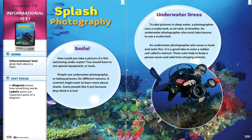Here's a picture of a person who is a scuba diver taking pictures underwater. Notice how they're dressed a little bit differently than we are. To take pictures in deep water, a photographer uses a scuba tank or air tank to breathe. An underwater photographer also must take lessons to use a scuba tank. On the back of that person, it almost looks like a backpack — that's the scuba tank. It's a tank full of air so that person can breathe. An underwater photographer also wears a mask and swim fins. It is a good idea to wear a rubber suit called a wetsuit. These suits help to keep a person warm and safe from stinging animals.